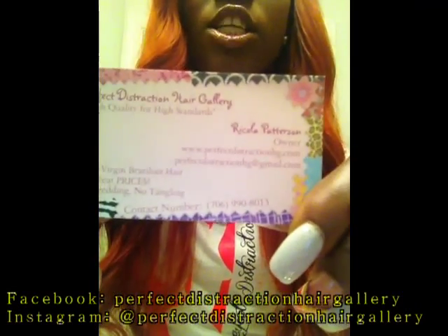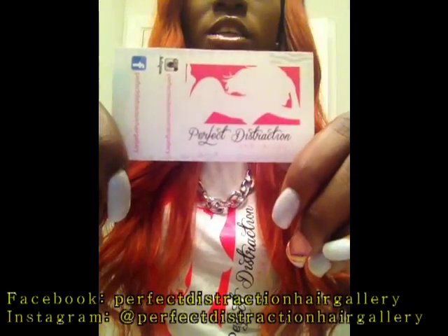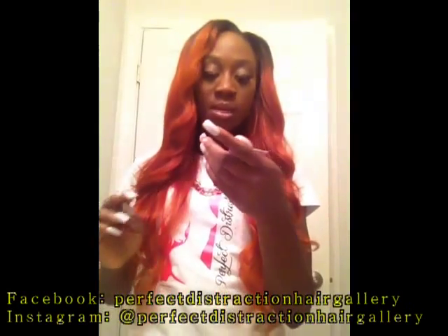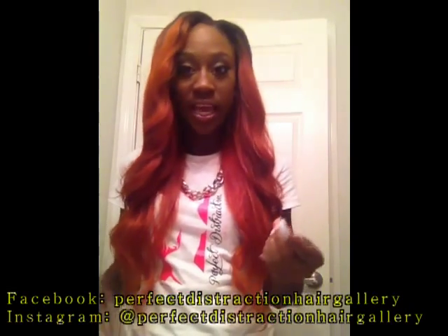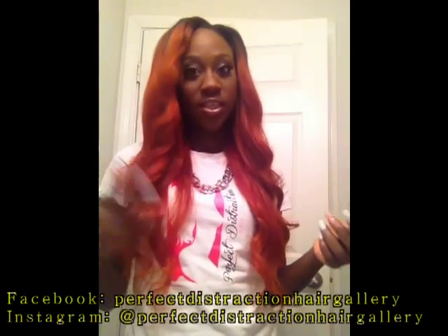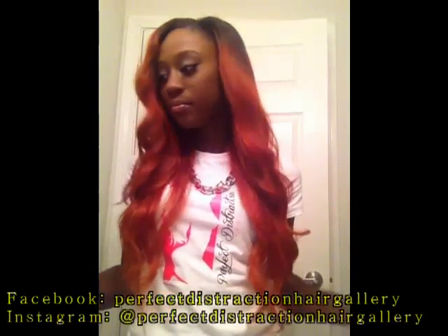Starting off with the specs: this hair is Brazilian body wave in inches 24, 22, 20, and 18. I do not have a closure this time — I have leave out. The person you'll talk to when you order your hair will be Ricola Patterson, she is the owner of the company. You can also follow them on Facebook and Instagram — both are at Perfect Distraction Hair Gallery.